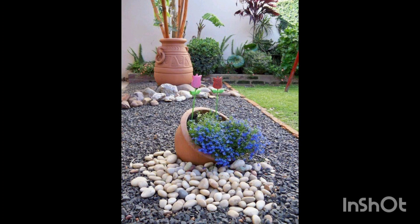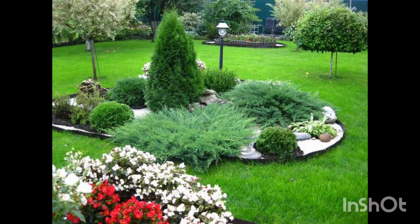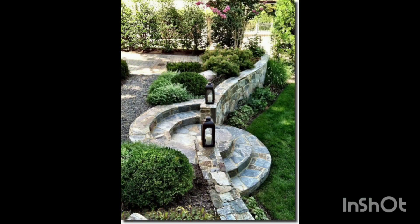Now let's talk about selecting the rocks. Opt for various sizes and shapes to create a more organic look. Smooth river rocks or textured stones both work wonders in creating a charming flower bed.